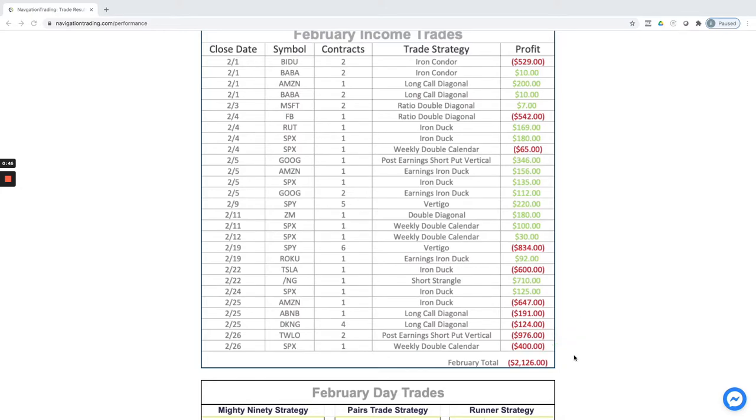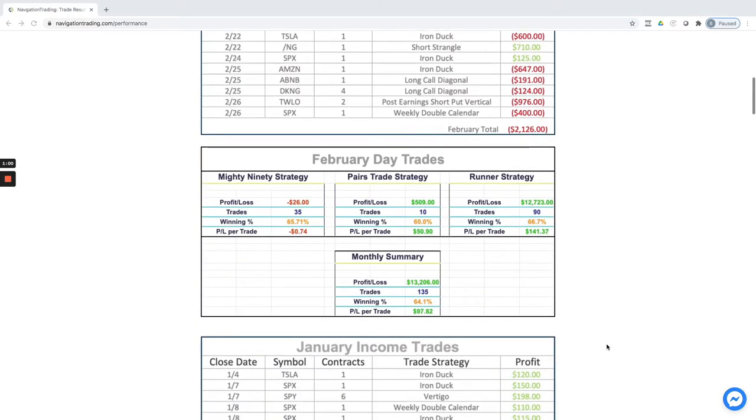The interesting thing is with our short plays — and I guess you could call them hedges — our account still grew in February, even though our closed trades booked a minus $2,100 for the month on the income trades.